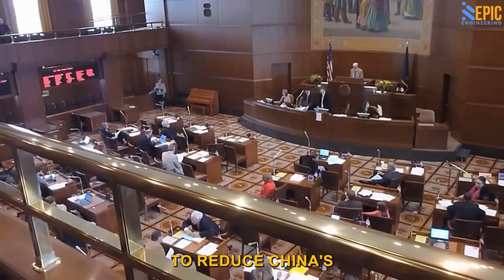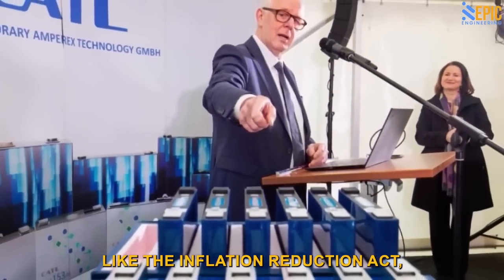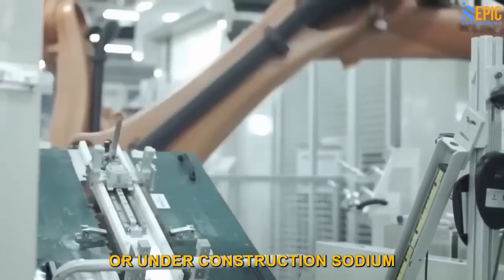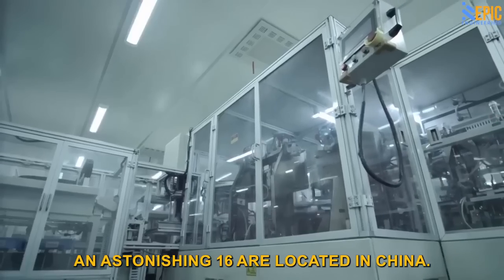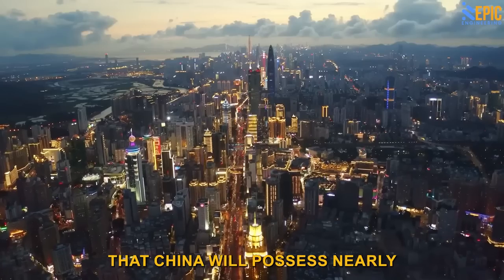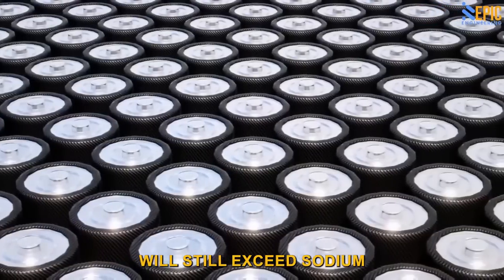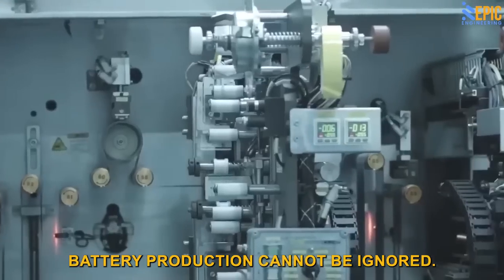While efforts are being made to reduce China's dominance in the lithium ion battery market through measures like the Inflation Reduction Act, the shift toward sodium ion batteries may inadvertently increase China's control over battery manufacturing. Out of the 20 planned or under-construction sodium battery factories worldwide, an astonishing 16 are located in China. Consulting firm Benchmark Minerals predicts that China will possess nearly 95% of the world's sodium battery production capacity in just a few years.